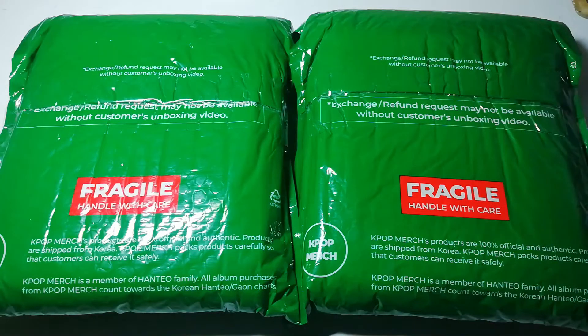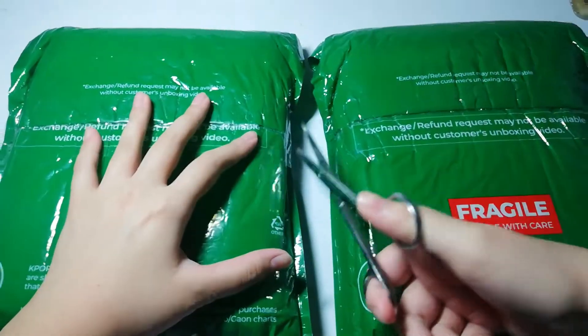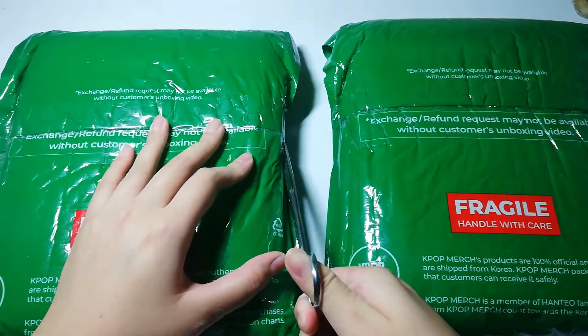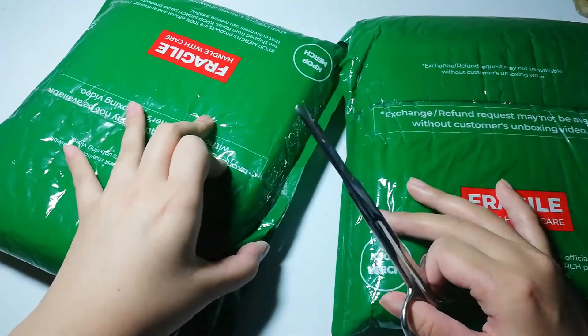Hello everyone! It's Ivana here with another unboxing. Today I have two packages. I will be unboxing TXT's Minisode 2: Thursday's Child. I bought this from Kpop Verge because they have a video call event where, if you join, you can get an exclusive video call event photocard. That's why I joined this event. I'm happy that TXT had a comeback.